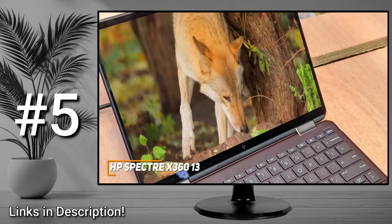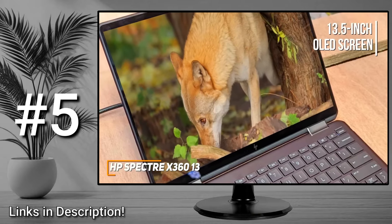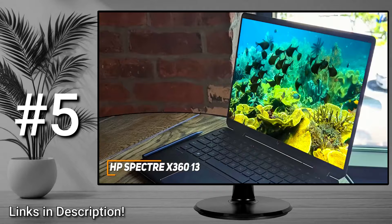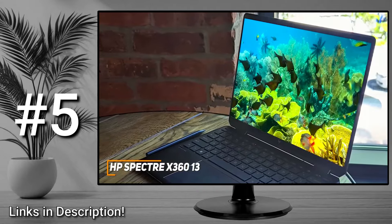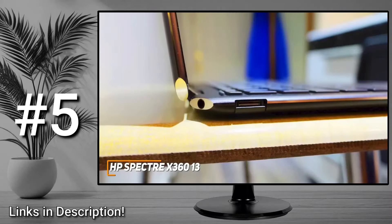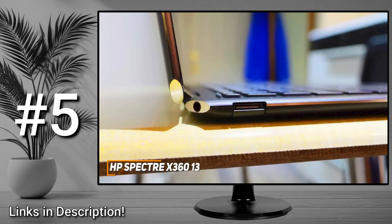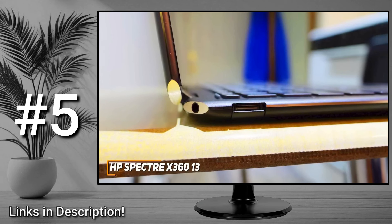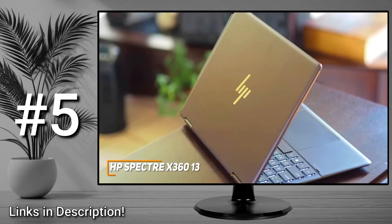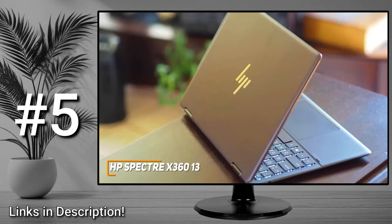It doesn't offer the screen space found on the ASUS ROG Zephyrus G15 I'll mention later, but you still get a 13.5-inch OLED screen with a 3 by 2 aspect ratio that's perfect for professional work, has excellent brightness, and a 3000 by 2000 resolution to deliver a sharp, detailed picture with accurate colors. The port selection is a bit limited, but you still get two USB-A ports, two USB-C ports with Thunderbolt 4, and a 3.5mm audio jack. By the way, this video isn't sponsored by HP or any other laptop brand.